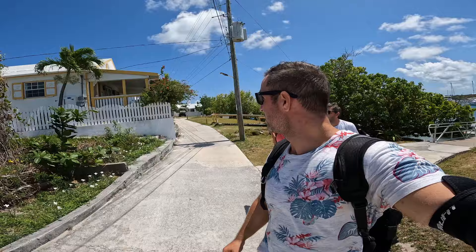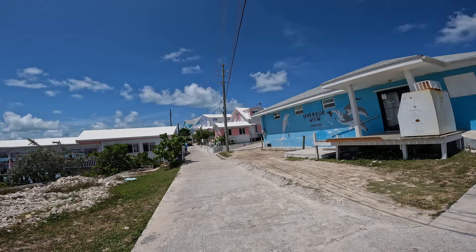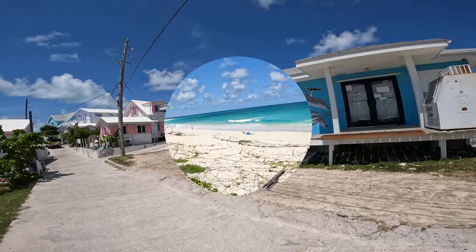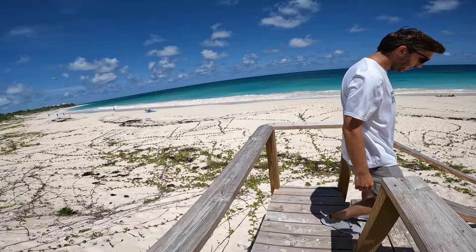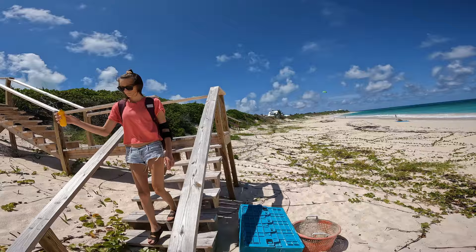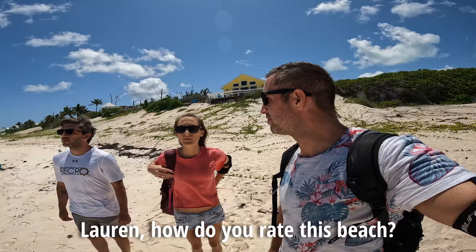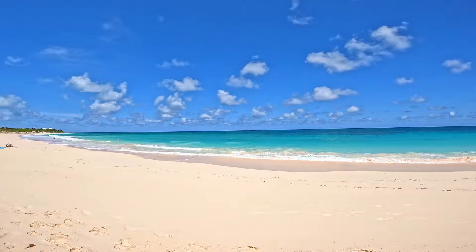So in Hopetown you can't have a car, you can only have golf carts. The roads are super skinny. We're on Hopetown Beach. Lauren, how do you rate this beach? I give it an 8. I give it a 7.